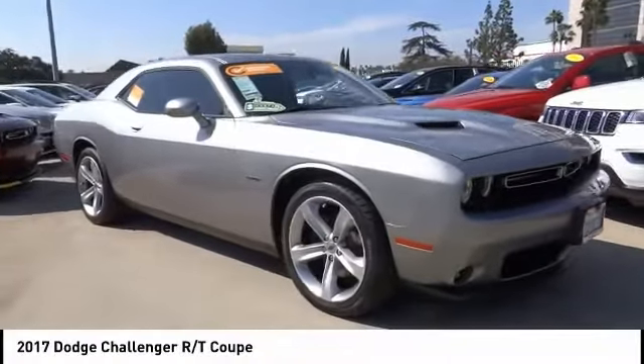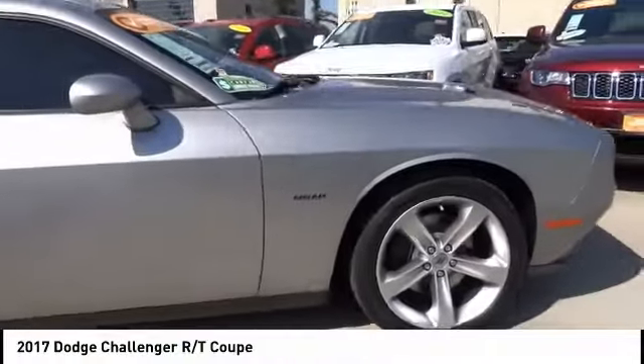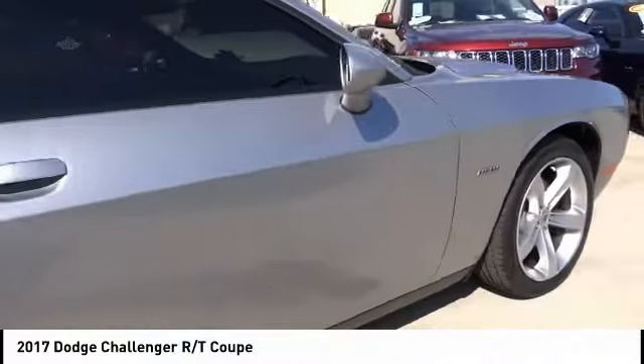You are going to love the 2017 Challenger. Rated most appealing midsize sports car by J.D. Power & Associates, the Dodge Challenger delivers on style and performance. It's powerful, practical, and efficient.